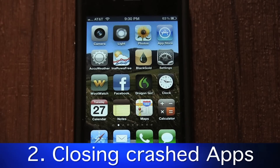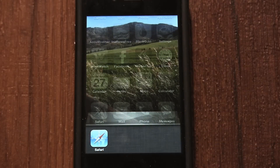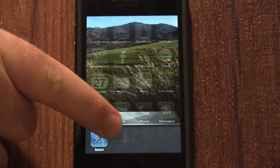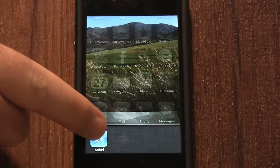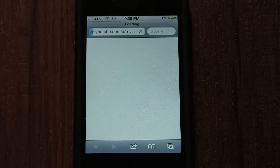However awesome your iPhone is, apps still occasionally crash. To solve this, you can launch the app switcher, close the app, then reopen it. It doesn't solve every problem, but it needs to be done when an app stops responding.